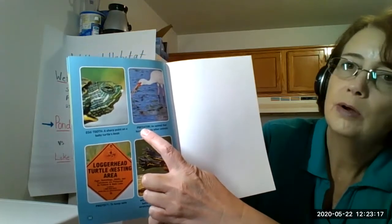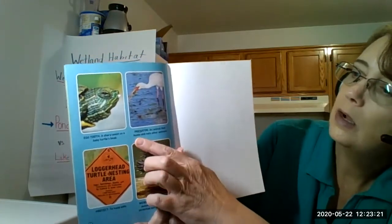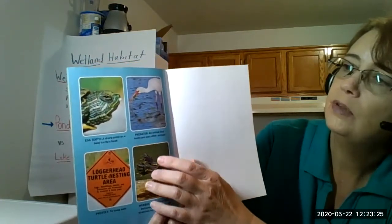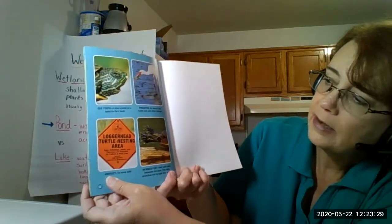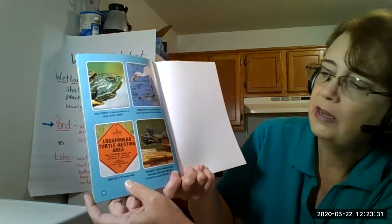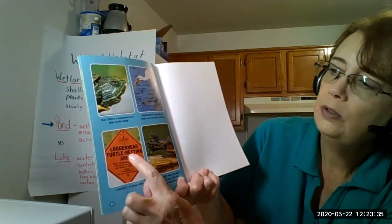We know that there are predators. Predators are an animal that hunts and eats other animals. So this heron is definitely a predator for the fish. It also says protect - protect means to keep somebody safe or to keep something safe. And this says loggerhead turtle nesting area.